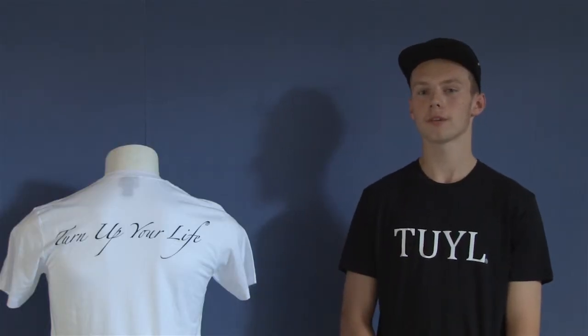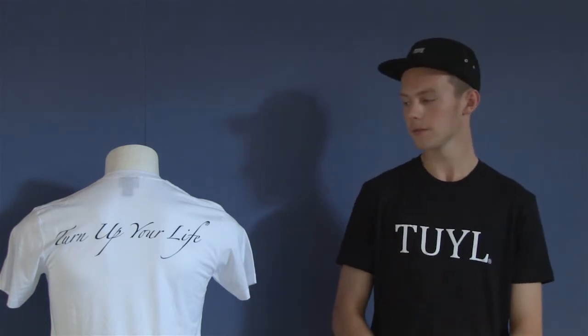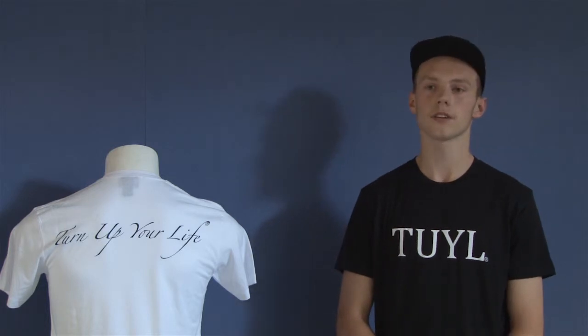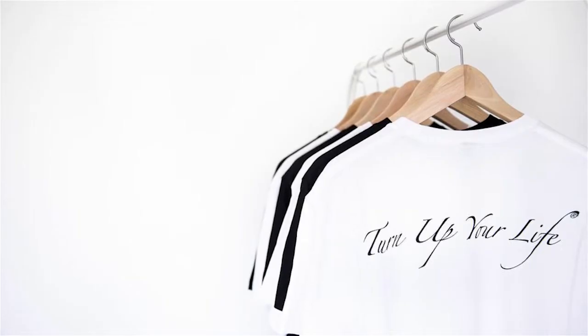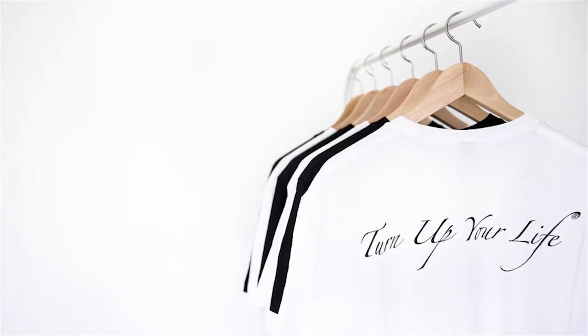My name's Chris and for my year 9 PB this year I started my own clothing label, TYL Apparel, standing for Turn Up Your Life. I came up with the concept in PD class at the start of the year where we had to create a logo that represented ourselves. To me, Turn Up Your Life basically means be happy, have a good life, enjoy all the good things in life.